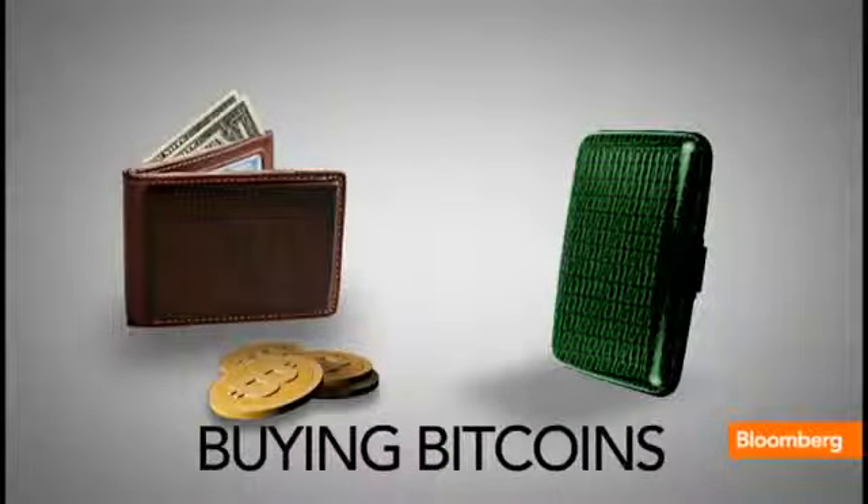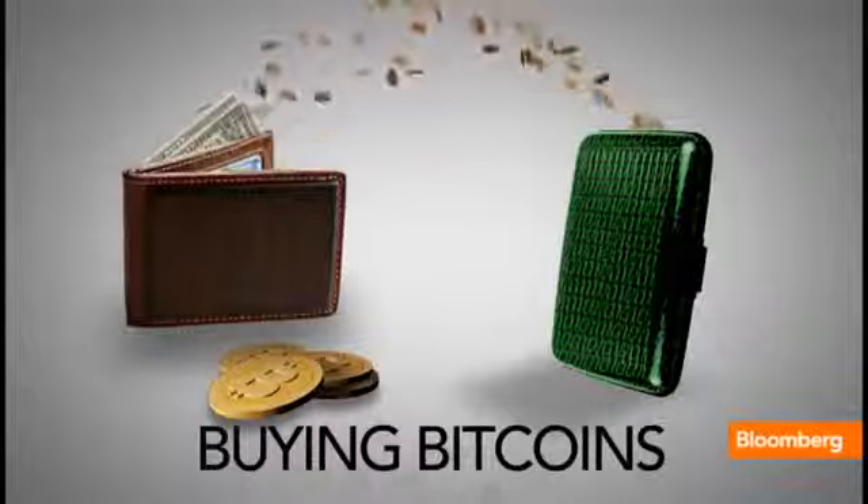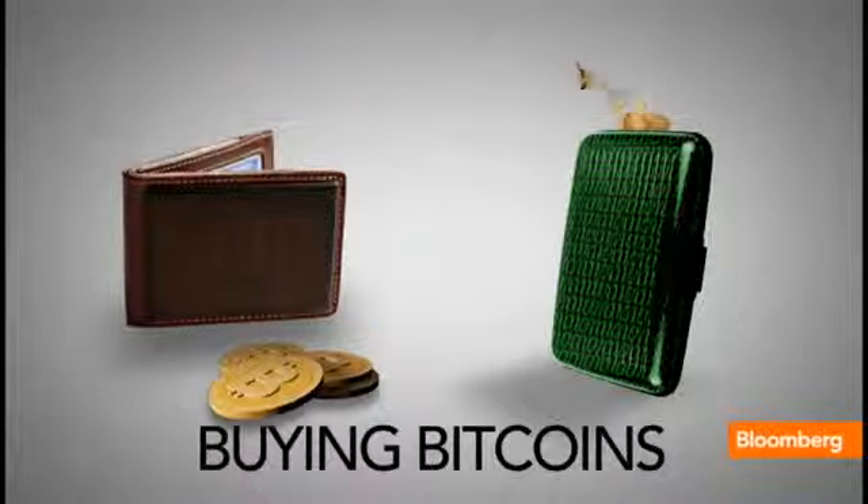it starts with obviously changing your dollars or your euros or your yen or whatever you've got into Bitcoins. I've illustrated this by putting a regular wallet with dollars and then a digital wallet here. That's what a digital wallet looks like? It looks more like a clutch, doesn't it? But anyway, there's the matrix — there's the wallets.